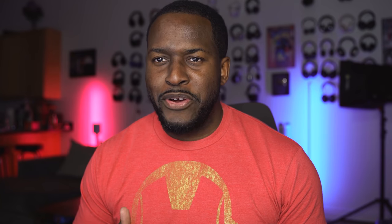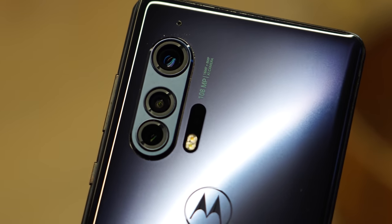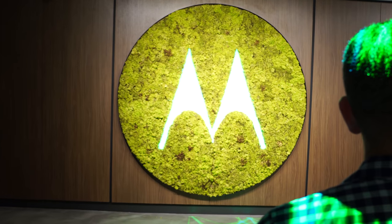Hey guys, Thunder E here. I got to check out the Motorola Edge Plus in Chicago before MWC. I want to thank Motorola for flying us down to go check out the device.